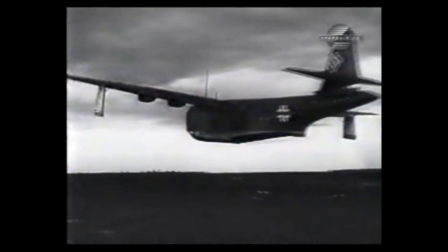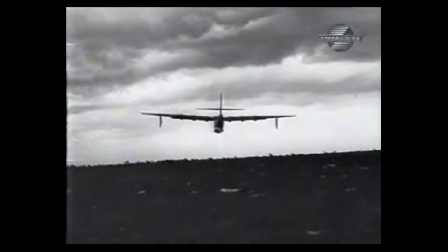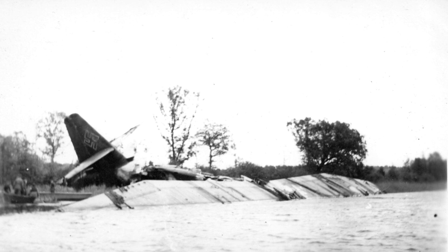A BV-238 had been completed and had already undergone its own testing. By the time any useful data was recorded by the 227, the only completed BV-238 had already been sunk by an enemy strafing run while it sat in dock — the damage was not repairable. Two additional 238 prototypes were not fully completed and were not likely to be completed before the war's end. The 227 had been delayed so long that the 238 had already been built and tested multiple times before it was sunk.